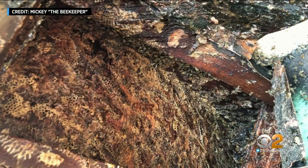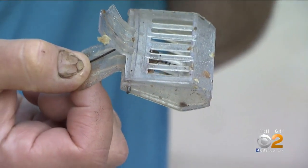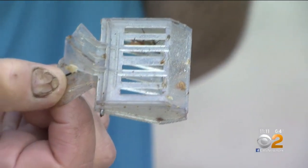The comb that was in there was at least a couple of years old, some of it, so this colony could have been there for two or three years. For six hours, he carefully cracked at the combs, getting stung on his arms and his ear, to finally find the queen bee so he can take the whole colony to a farm.